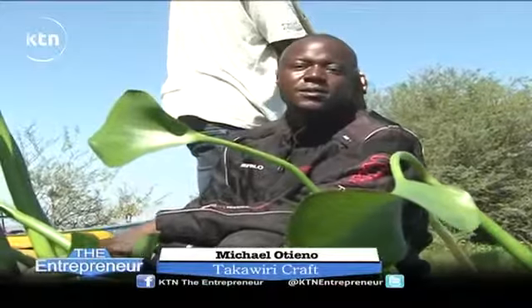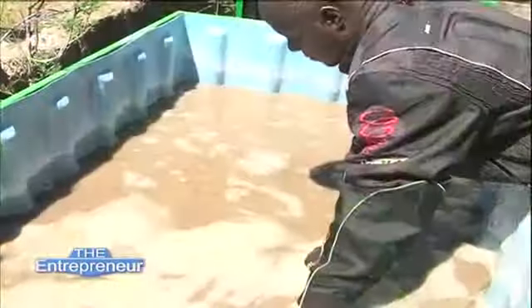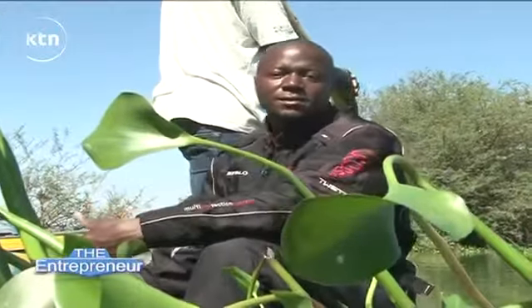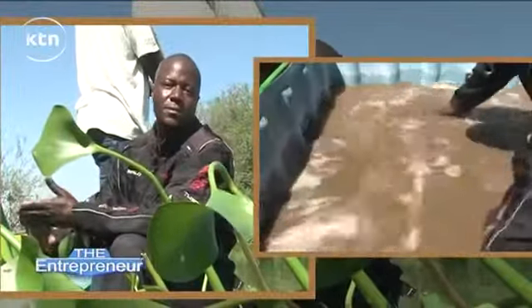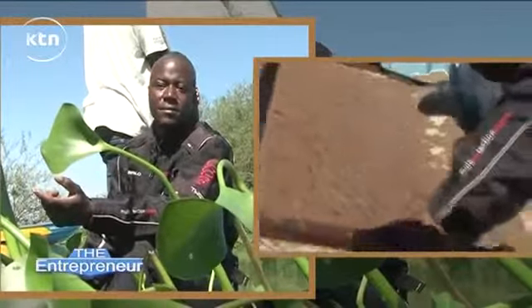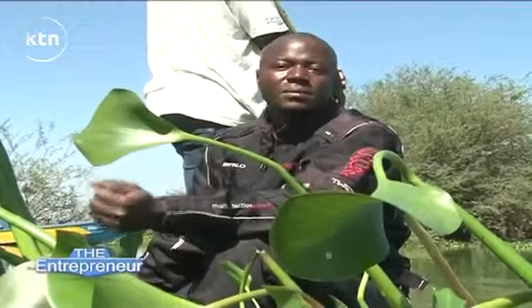My starting capital was less than 10,000 shillings. I bought a trough, which is where after pulping the hyacinth we mix it in water. Then using a wooden frame with a net attached to it, we sieve it and the paper forms on the net. I started with only three frames and was also pulping manually using a mortar and pestle.